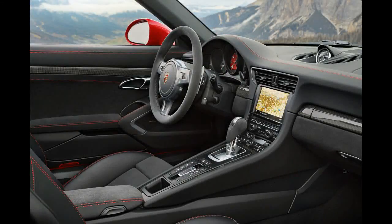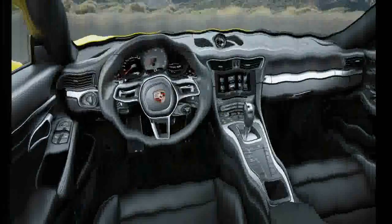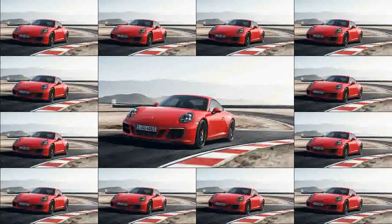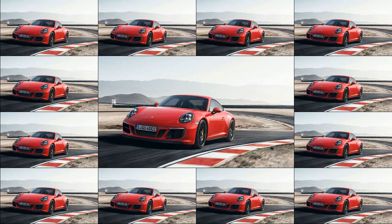All GTS models also come with the new Porsche Track Precision app as part of the standard Sport Chrono package. The new app features automatic recording with a detailed display and analysis of driving data for smartphones.